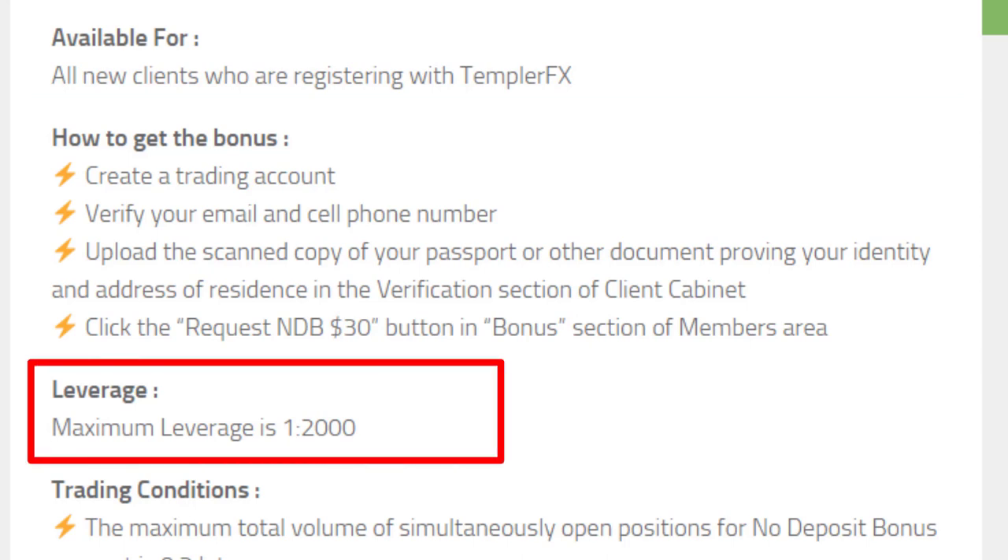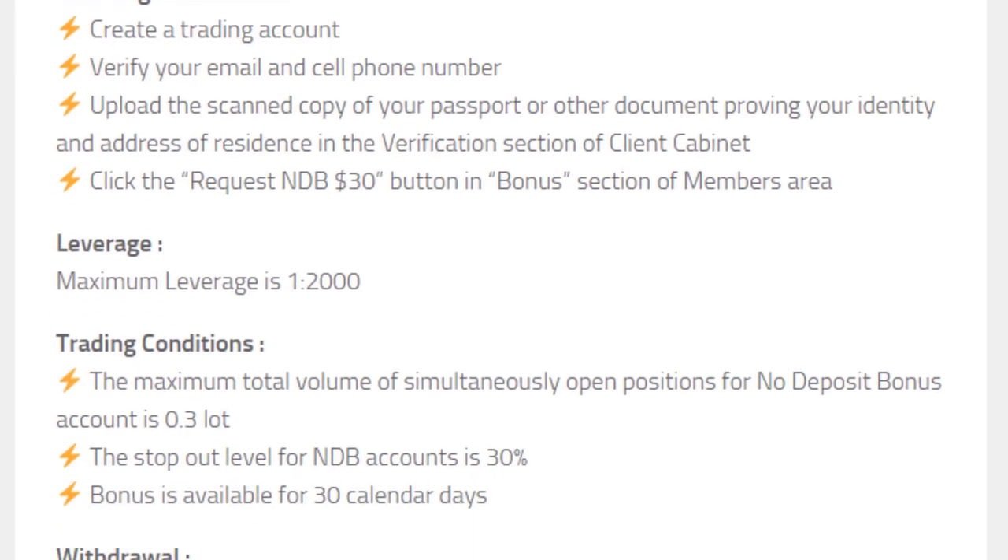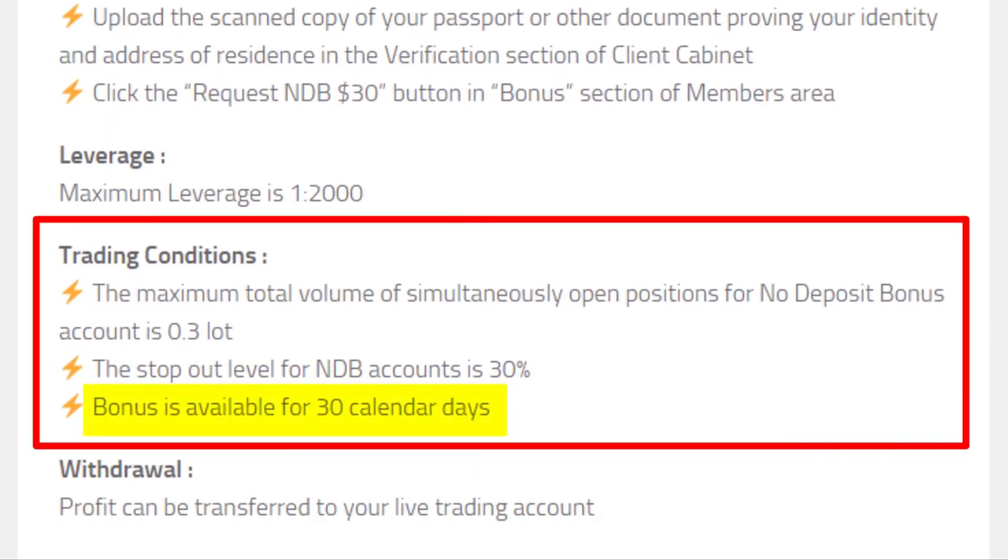The maximum leverage you can use is 1:2000. This bonus is valid only for 30 calendar days. Here you can see some other trading conditions also.